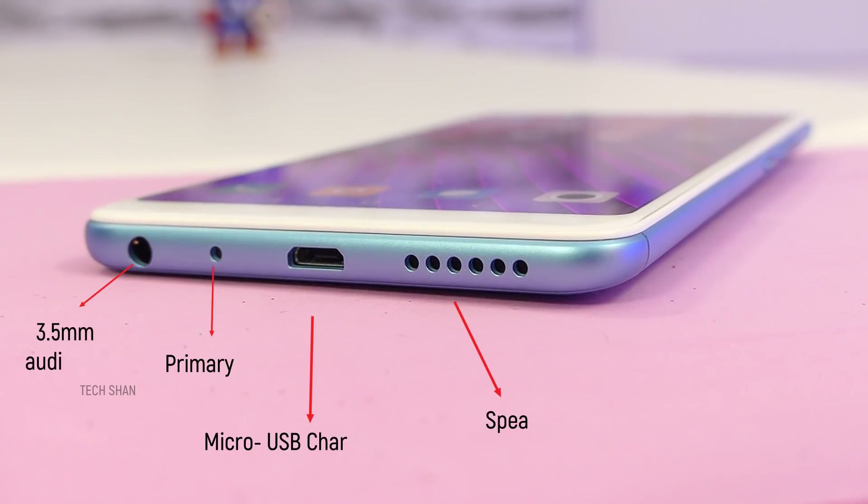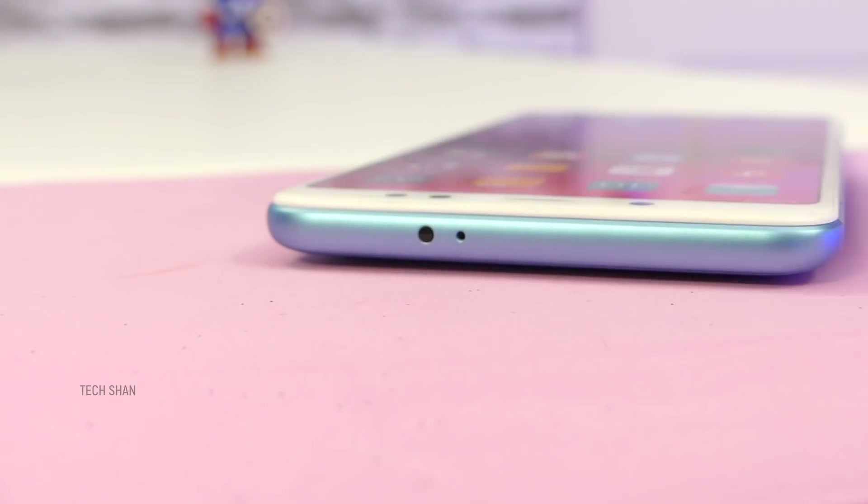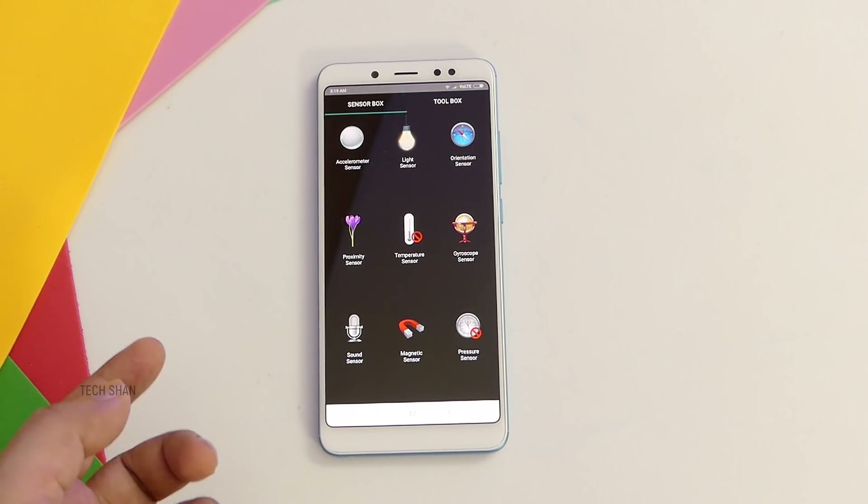Flipping to the bottom: a speaker grill, charging port, primary mic, and a 3.5mm audio slot. To the top, you have the legendary IR blaster to control infrared devices and a secondary mic for noise cancellation. No compromises on sensors except NFC.